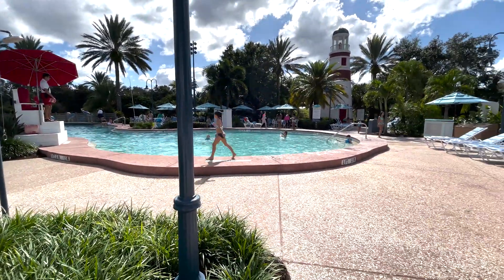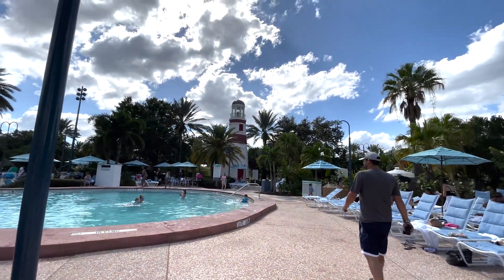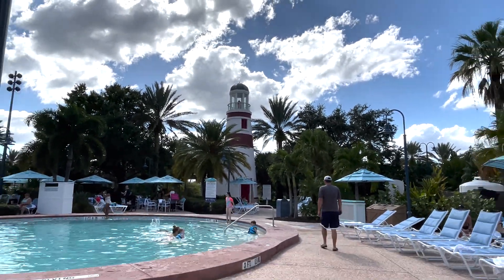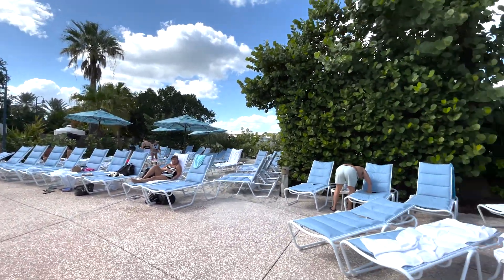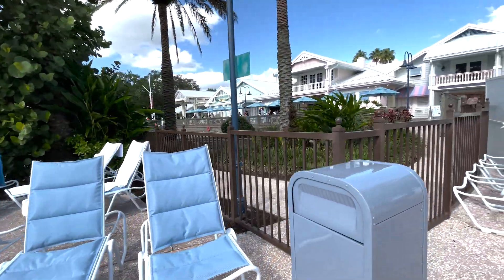If you guys are looking for them, go to countrybirdtours.com, hit the resort tab, go to Old Key West, and we'll show you all the pools — we've got them posted. We also have a pool tab. Here's another look at the lighthouse, which is at the bottom of the big sauna. But each resort has their own main pool, and this is the one for the Old Key West Resort.